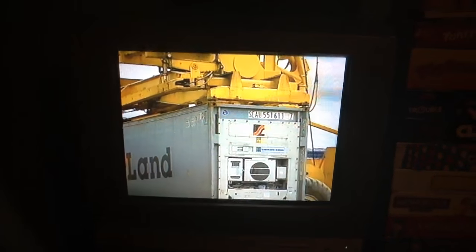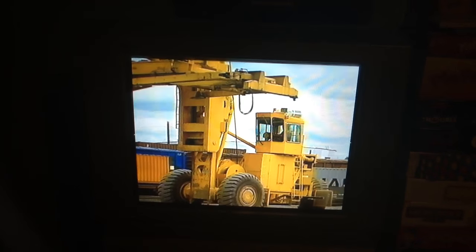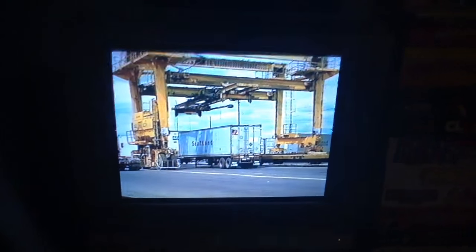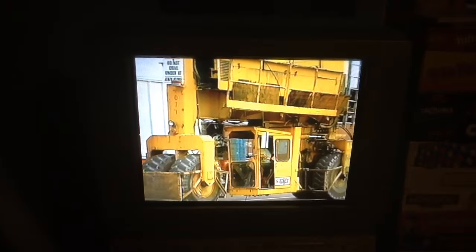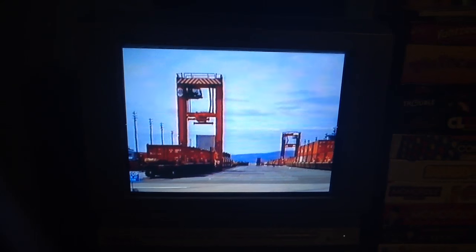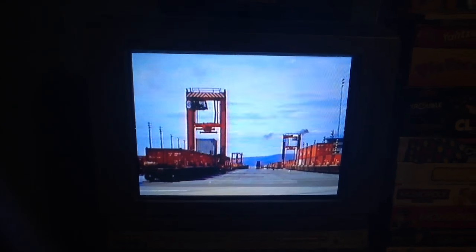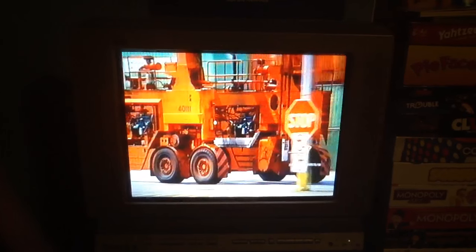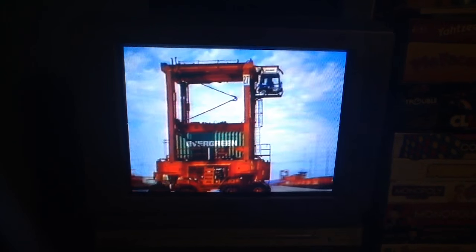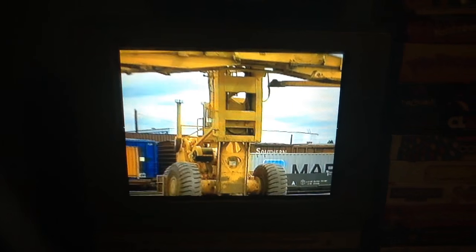Here are some of the machines that are used to load and unload the vans. This is called a My Jack Crane. This thing with the long legs is a straddle loader. And this big machine is a side loader.